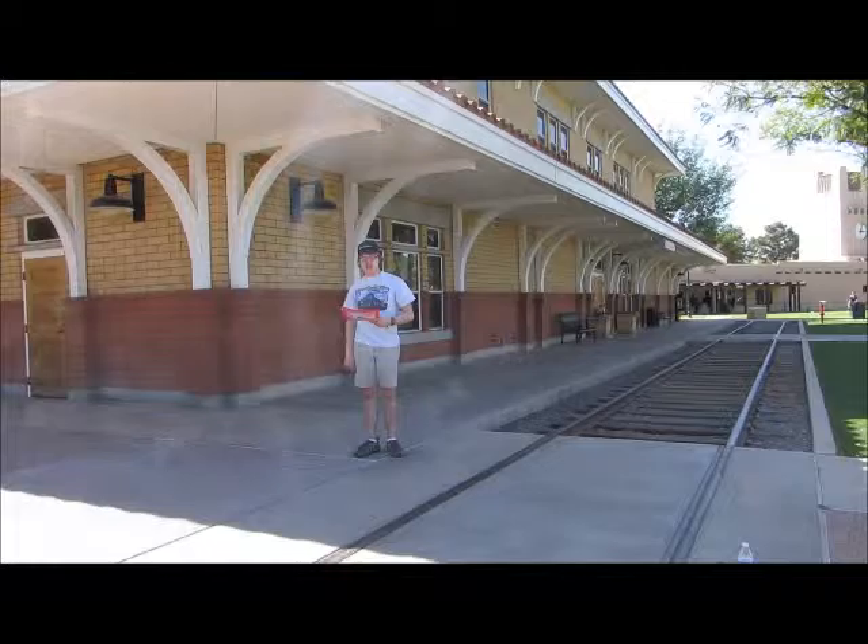What you see right behind me is the Stilman Station. The Stilman Station is a replica of the station in Clinton, Arizona, built in 1901.